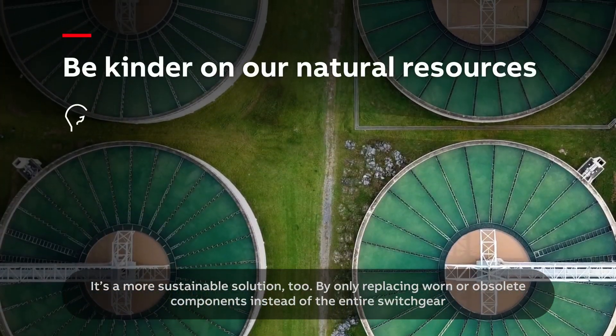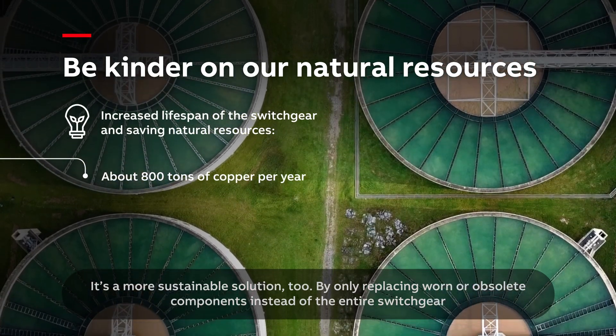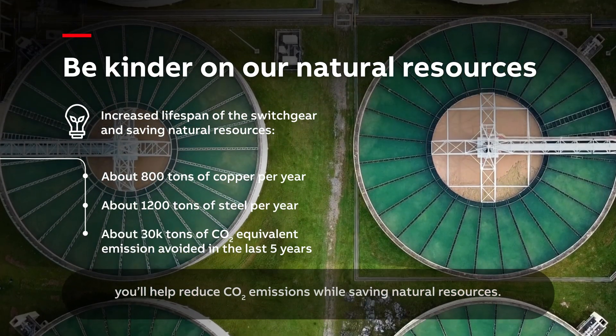It's a more sustainable solution too. By only replacing worn or obsolete components instead of the entire switchgear, you'll help reduce CO2 emissions while saving natural resources.